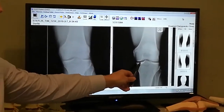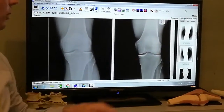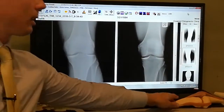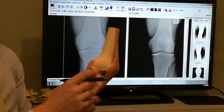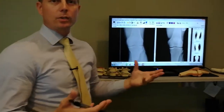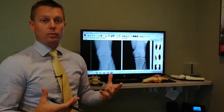This is my knee after the injection. You can see here there's definitely an increase in space between the femur and the tibia, which would indicate that there is more space for this cartilage here. Now the important thing isn't just what the x-rays look like before and after, but it's also how the patient feels.